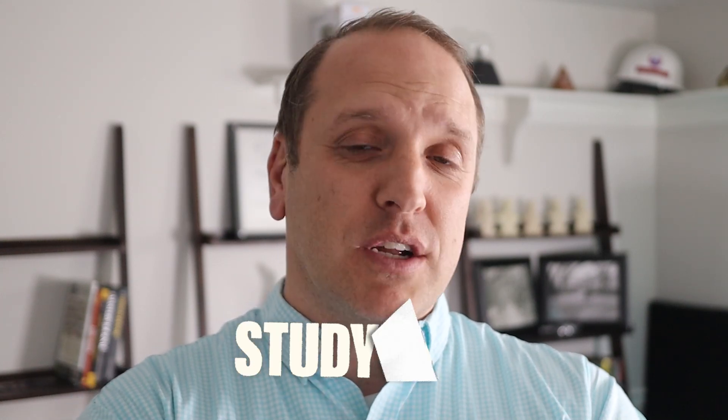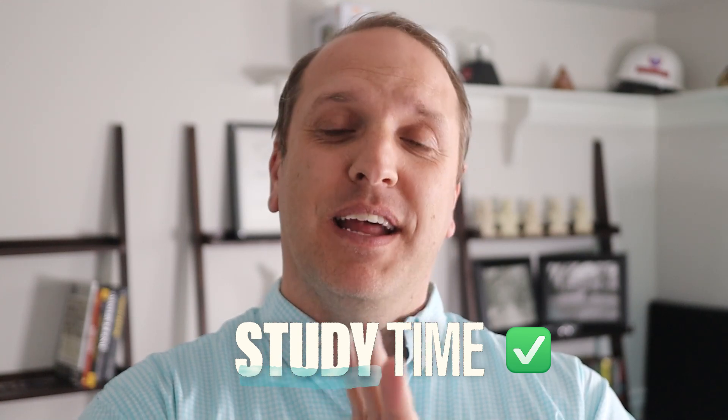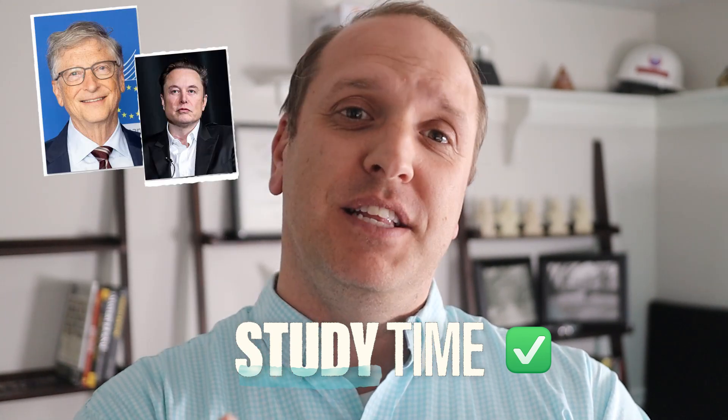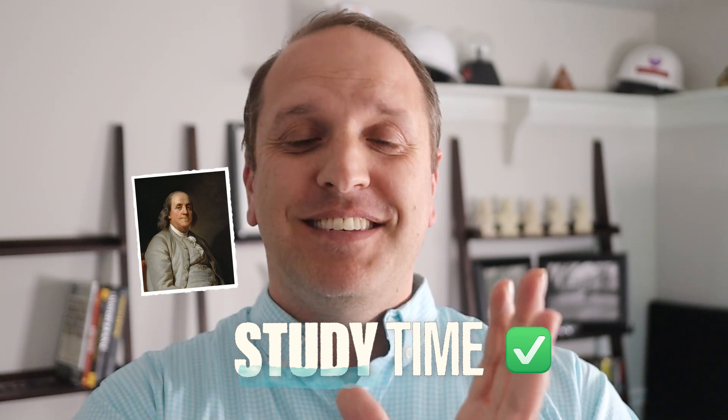The good news is there is a proven management technique that works like a charm to help you find the time you need every day to spend on your exam preparation. It's been used by many of the most successful people out there to actually get done what needs to be done, and you can use it for your studies as well.